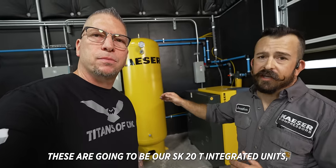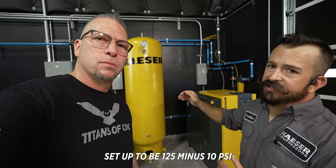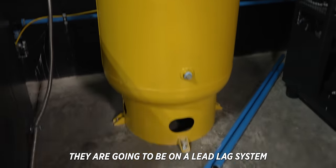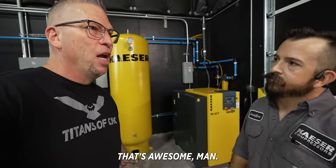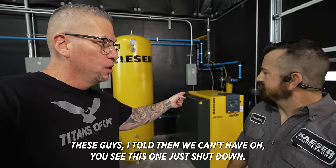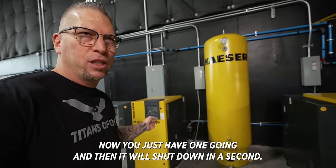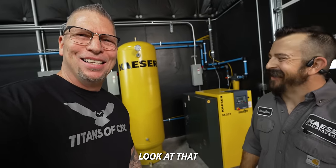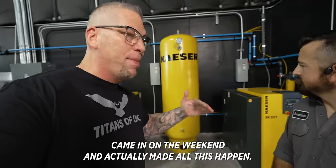Jonathan, can you explain how the system works? These are going to be our SK20Ts — integrated units with a dryer on. They're set up to be 125 minus 10 PSI. They're going to cycle every 24 hours and they are going to be on a lead-lag system, so if one ever does cut out, the other one will see the lag and come back up and take over. You can see this one just shut down — now you just have the one going, and then it will shut down in a second.